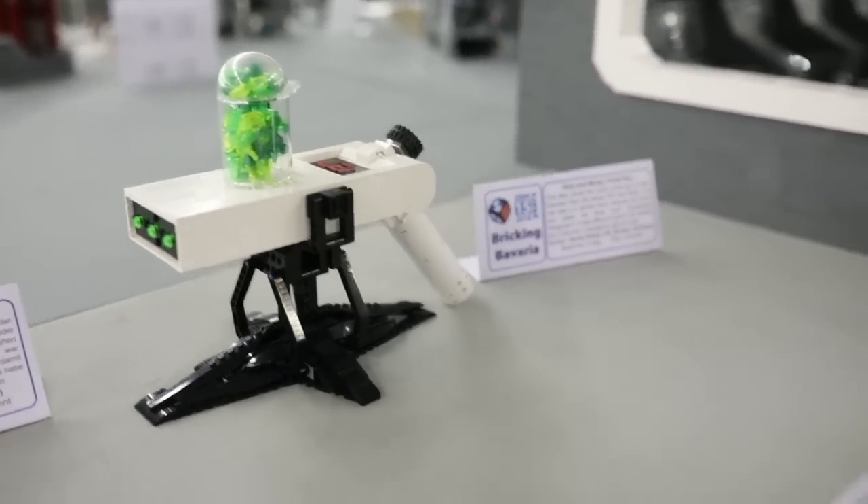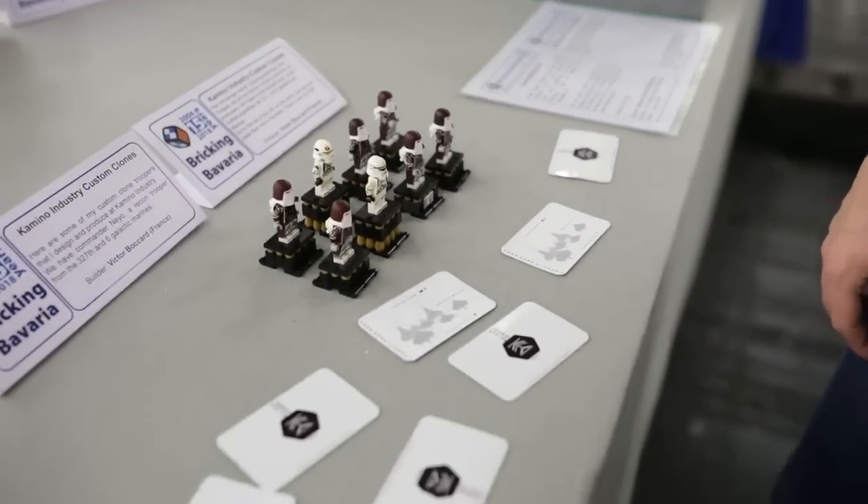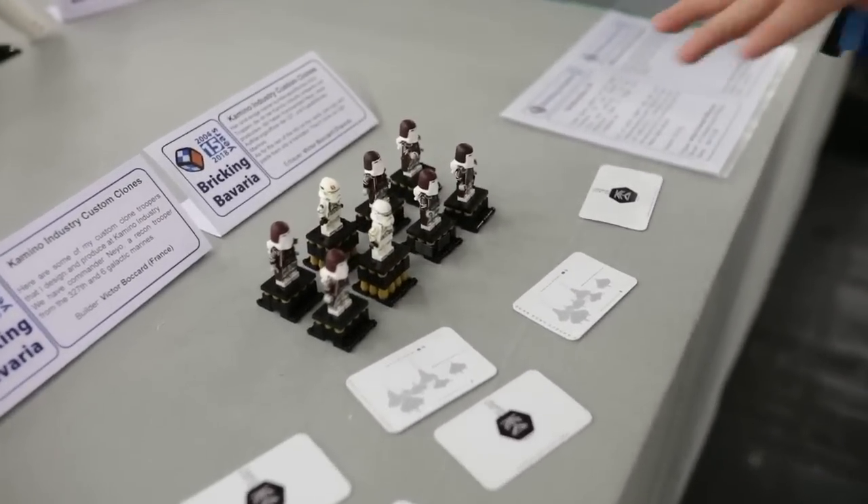And in the front here, you can see the custom clones made by Victor — they're really cool.